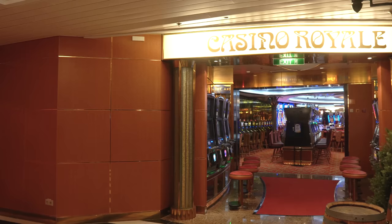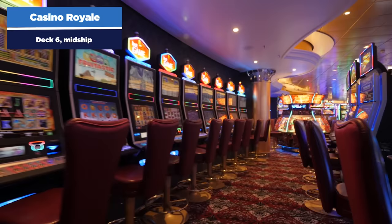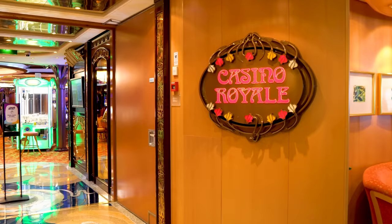Let's head to Casino Royale, where you can try your luck at gambling — whether you're a fan of slots, blackjack, or the craps table. There's plenty to enjoy here. Hopefully you'll win some money. The casino does cost extra as you might imagine, but it can be a fun endeavor.